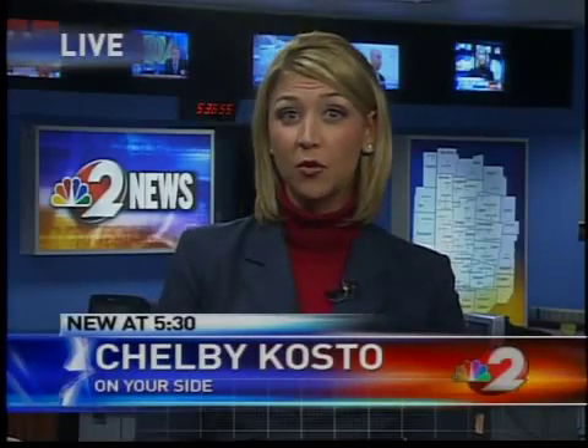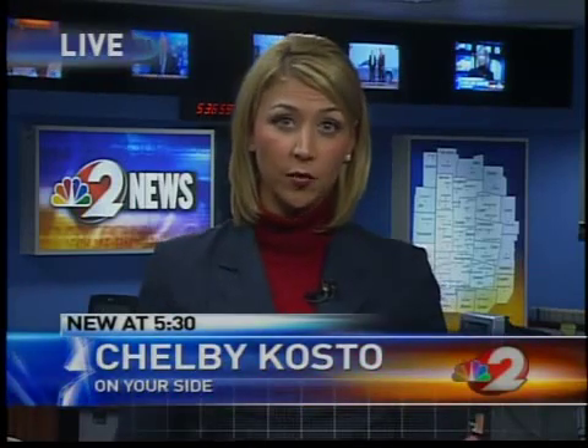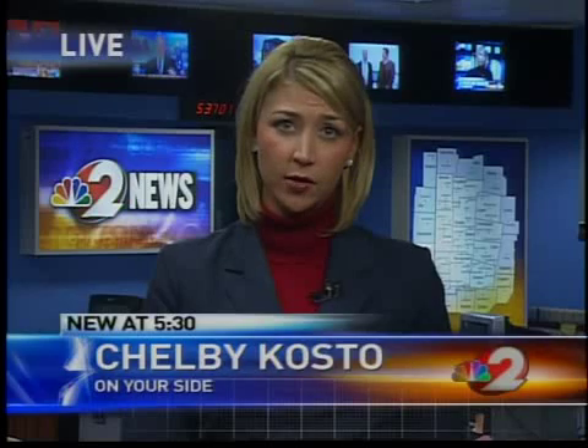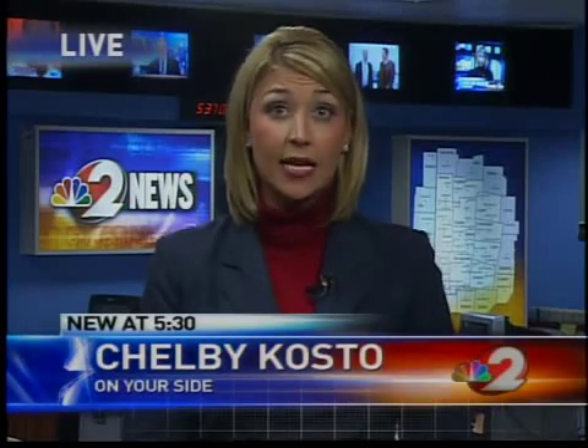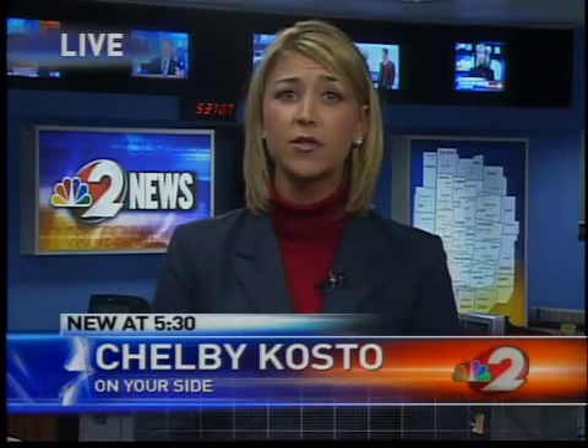Soon, this camera will be manufactured and sold right here in Dayton. Officials tell us, for example, if a police department would buy this camera and software, it would cost them less than $100,000. Reporting live, Shelby Costa, 2 News, on your side.